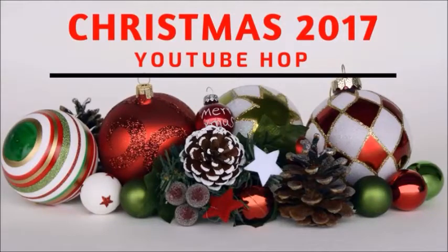Hello and welcome to the Christmas 2017 YouTube Hop. I am so excited to be here with you for this one because it is celebrating the first anniversary since I first put a call out into groups seeing if anyone wanted to do this project with me. I expected to only do one and now we're doing our seventh.